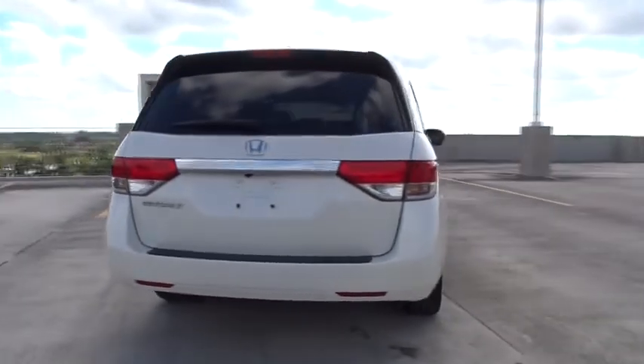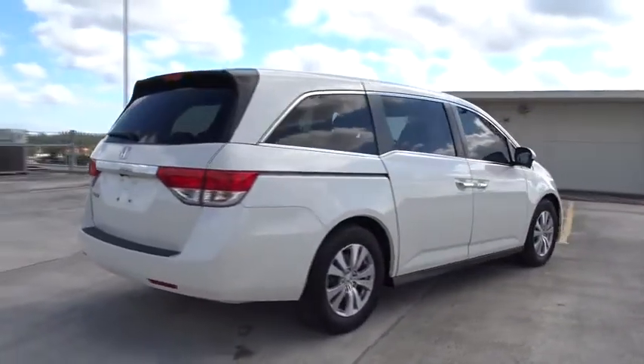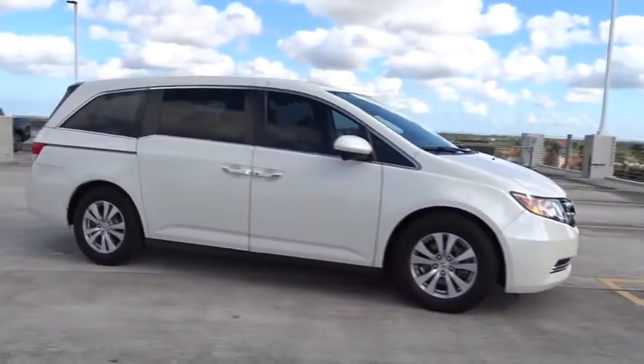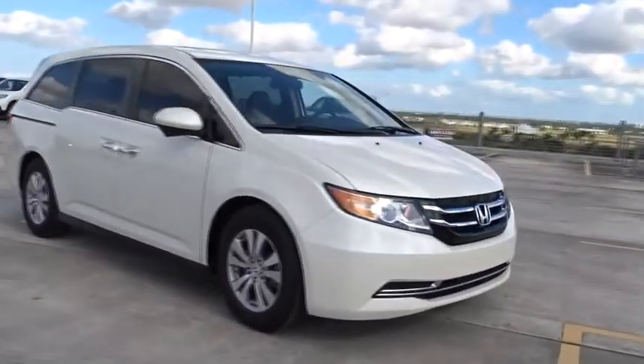This vehicle has less than 35,000 miles. Here are some of this vehicle's great options: backup camera, leather wrapped steering wheel, low tire pressure warning, and leather shift knob.